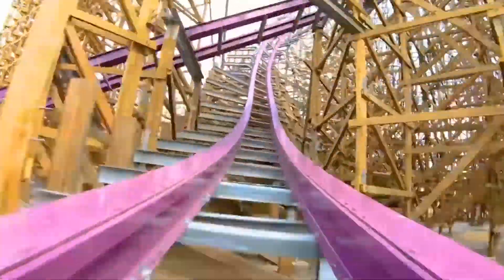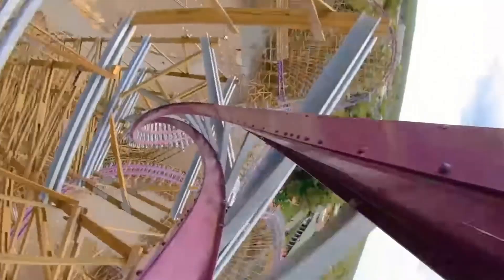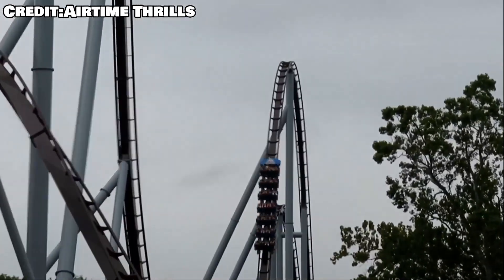For me, I'm restricting hypercoasters to classic sit-down coasters that are in the 200 to 300 foot height range, or have a drop that's in that range. They use a lift hill, and they got a big drop to start it off. Anything that fits that criteria is a hyper to me.